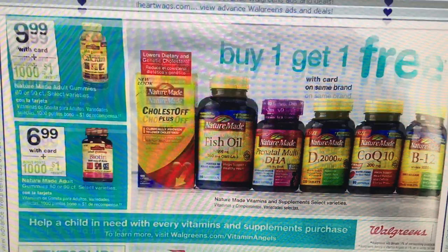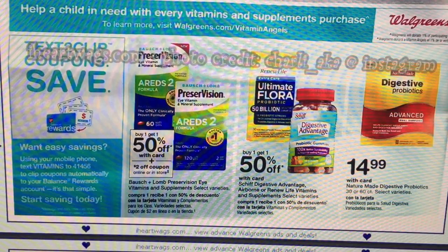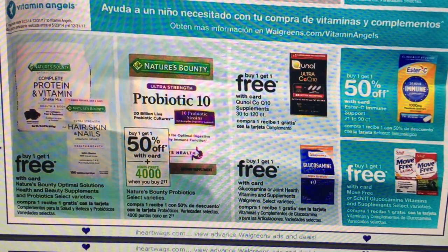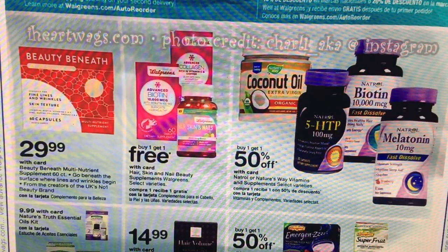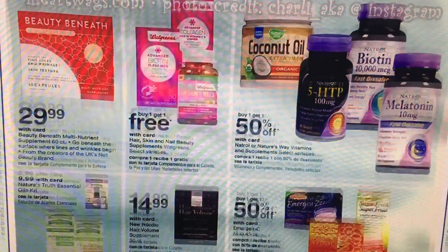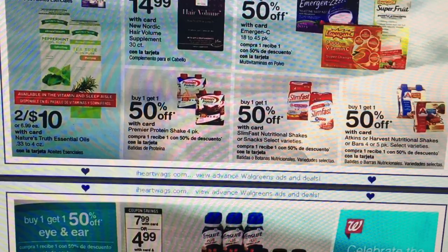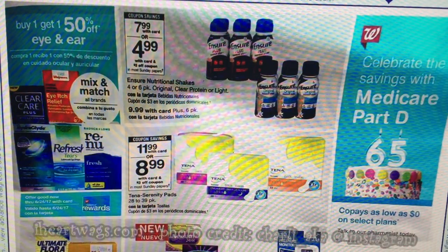There are just a couple of vitamin deals if you need any vitamins — lots of vitamin deals next week. The Ensure — we have a $3 coupon, so they're going to be $4.99 after the coupon if you need that product.